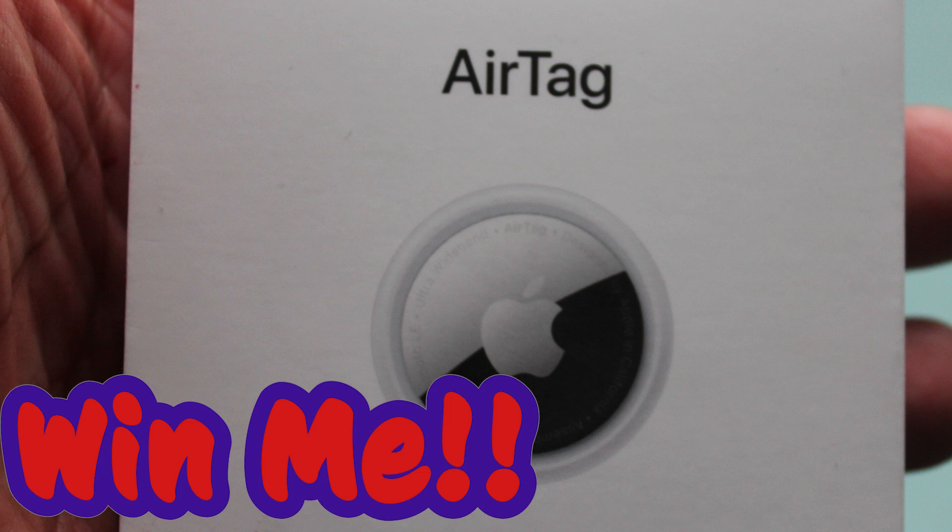You have lost your keys, your wallet, your purse — everything that means something to you that's small enough to fit in your pocket. The Apple AirTag helps resolve that issue. It basically sets itself up: all you do is place it next to your iOS device, and it takes you through the steps, allowing you to name the device.